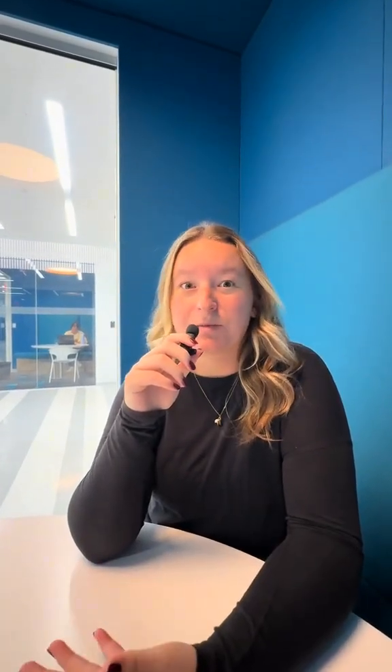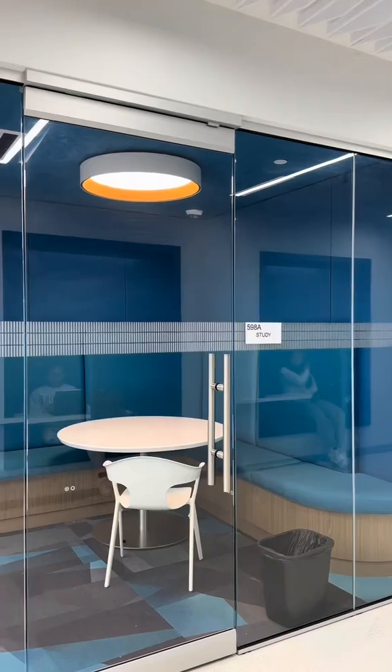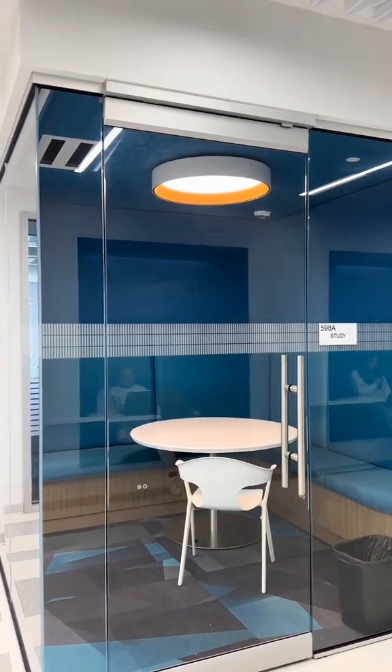We are currently on the fifth floor of the technology building inside one of our many study rooms that we offer. This is my favorite place to study because you have your own room, it's nice and quiet, and you can get a lot of work and studying done.